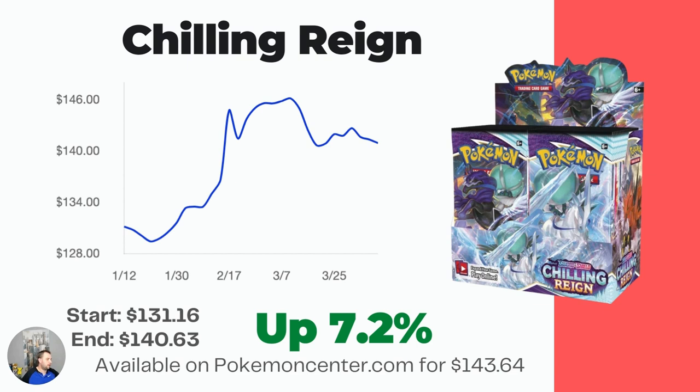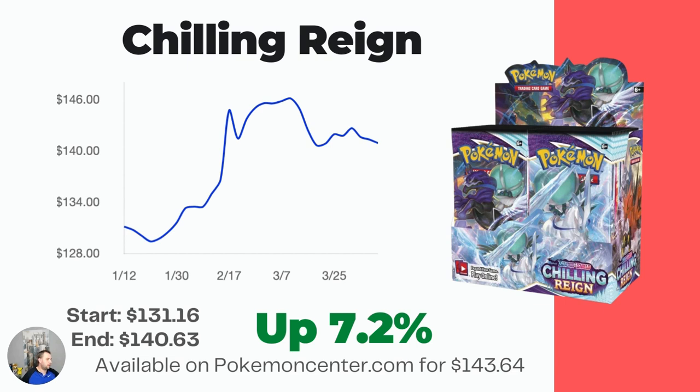I love Chilling Reign. This one was on a nice upward trend for a long time — it's currently flattened out and leveled off a bit, but still up 7.2% from the middle of January, from $131.16 all the way to $140.63. This one is also available, and in fact all the next ones are available on PokemonCenter.com at MSRP — except for Evolving Skies, of course.